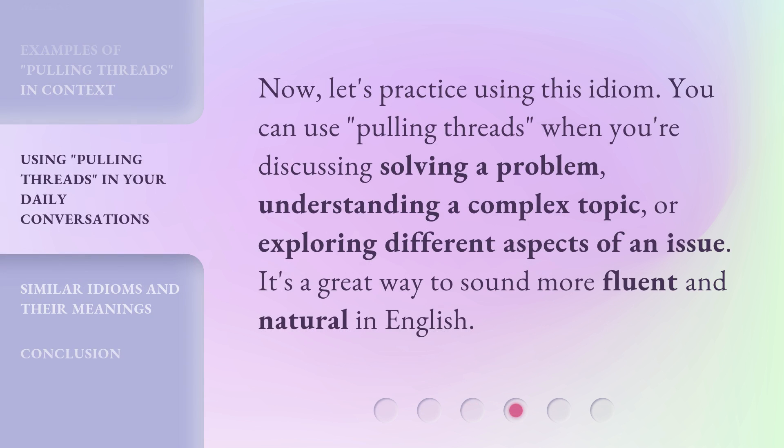Now let's practice using this idiom. You can use 'pulling threads' when you're discussing solving a problem, understanding a complex topic, or exploring different aspects of an issue. It's a great way to sound more fluent and natural in English.